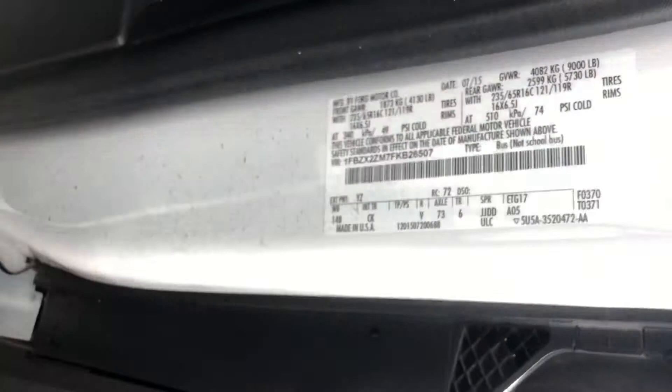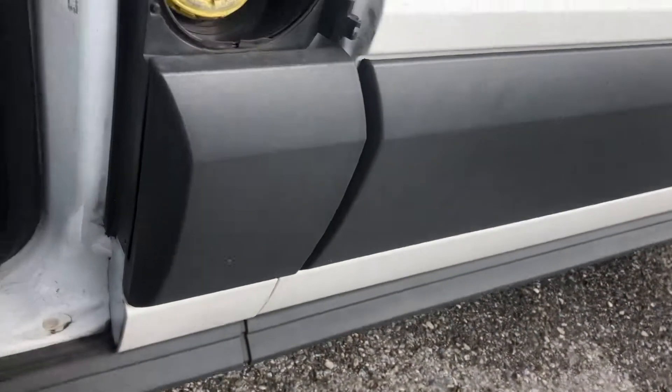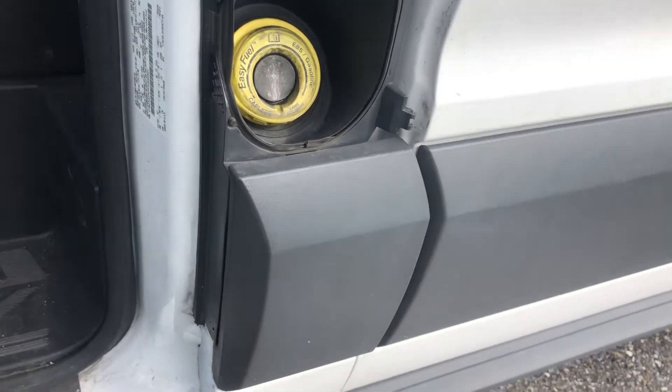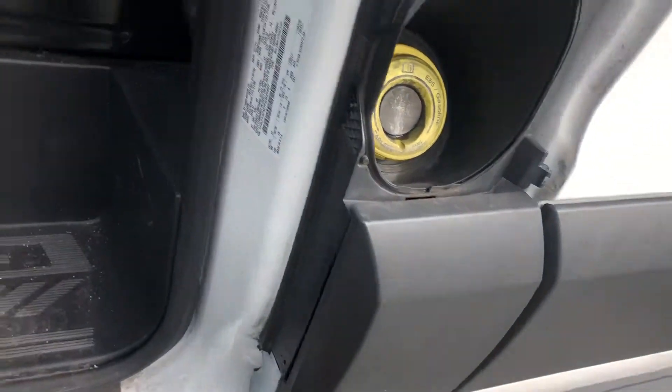I don't know what made it faulty, but it's interesting — if you notice, a lot of these Transit types usually have this issue, I guess because it's a known problem. And in the front it says you can handle ethanol. Have you ever tried that?